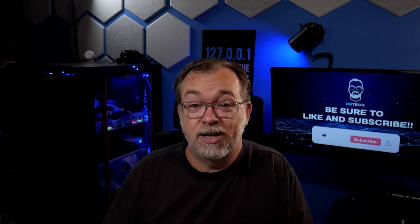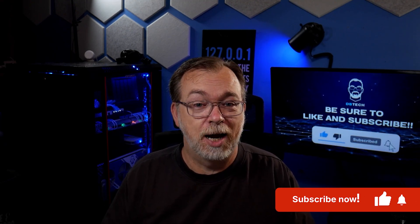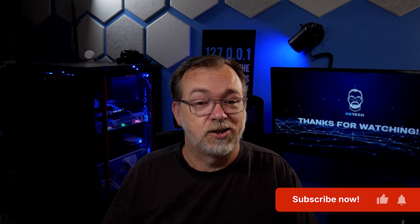So if you're ready to stop being the product and start being in control, get subscribed and ring the notification bell. Your digital independence journey starts now.